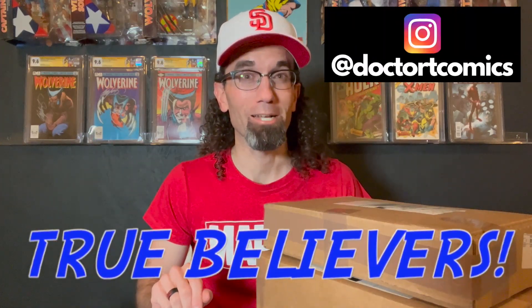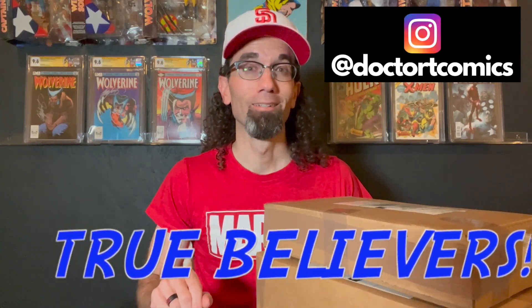Hey True Believers, this is Dr. T and welcome to my comic book channel. Today I have a CGC unboxing of five Silver Age Marvel books. Stay tuned.